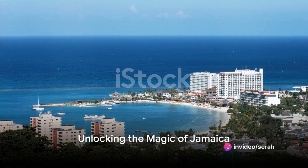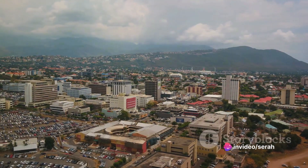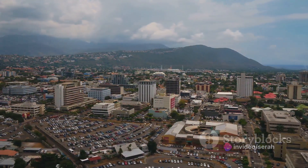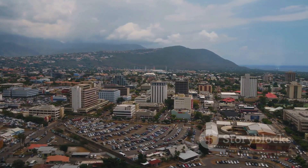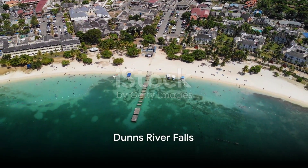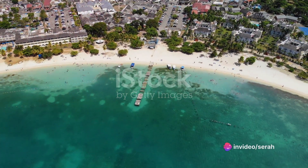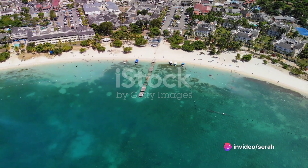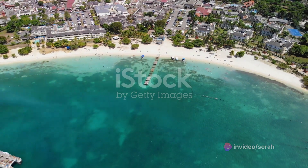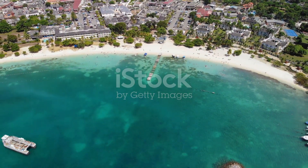Welcome wanderers and explorers. Today we're unlocking the magic of Jamaica, a paradise nestled in the Caribbean Sea, boasting a tapestry of landscapes, cultures, and experiences. Imagine standing at the foot of the enchanting Dunns River Falls near Ocho Rios, feeling the mist of cascading waterfalls on your face. Climb the falls with seasoned guides and marvel at the surrounding lush greenery.